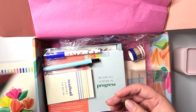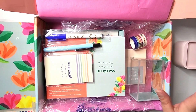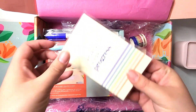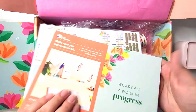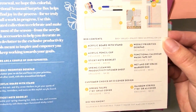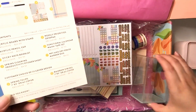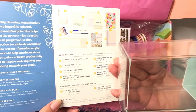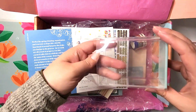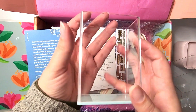I wish I would have gotten the A5 now that I think of it because I need a new cover, but I absolutely love this art. So now all of this is completely new to me, I don't even know where to begin. Let's start here — here is what you get: your custom choice of cover, which I got the spring tulips, and then oh, I guess this is an acrylic pencil cup.